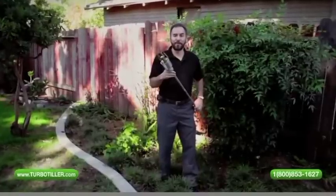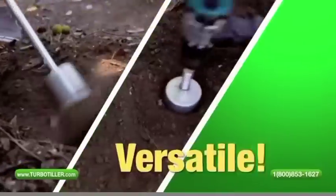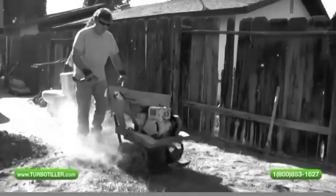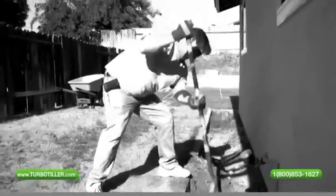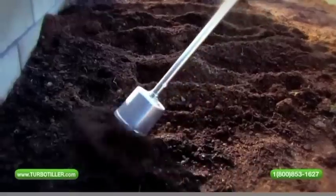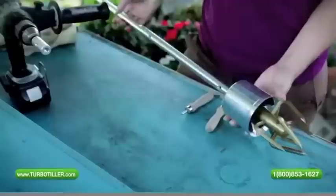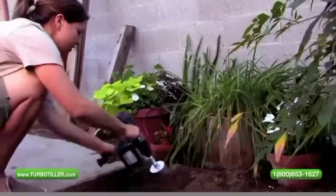Hi, George here, inventor of the Turbo Tiller 1000. Save yourself time, back and knee pain with the easy-to-use tiller that makes any household drill into an effective, robust, and functional personal tiller cultivator, with its sturdy three-stage aluminum drive shaft for working at various heights.